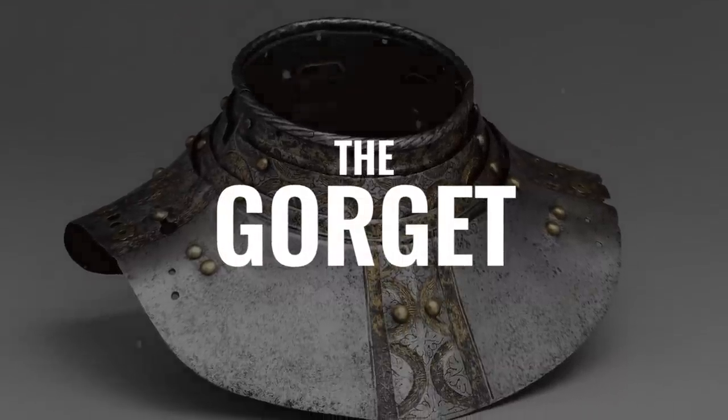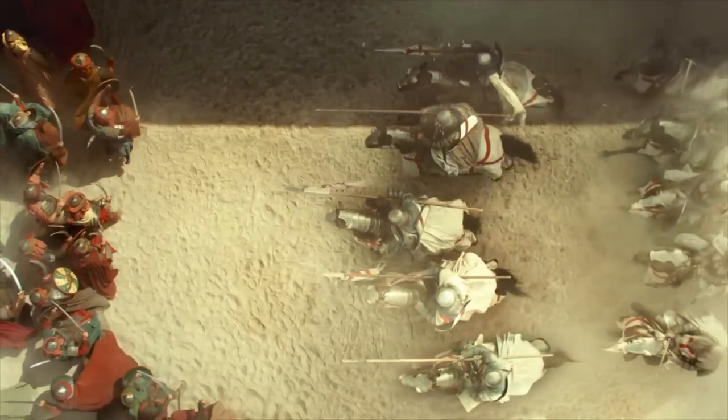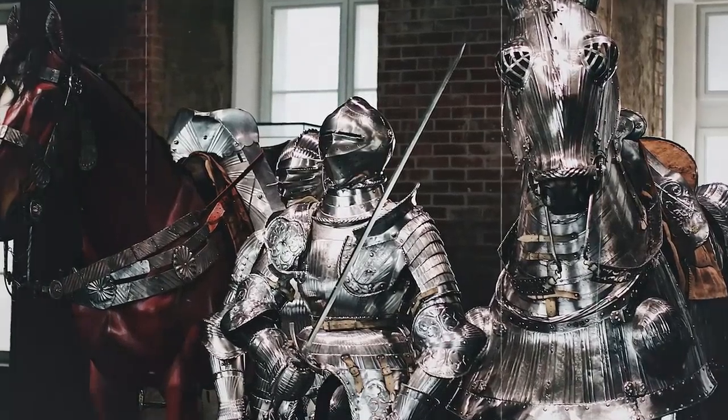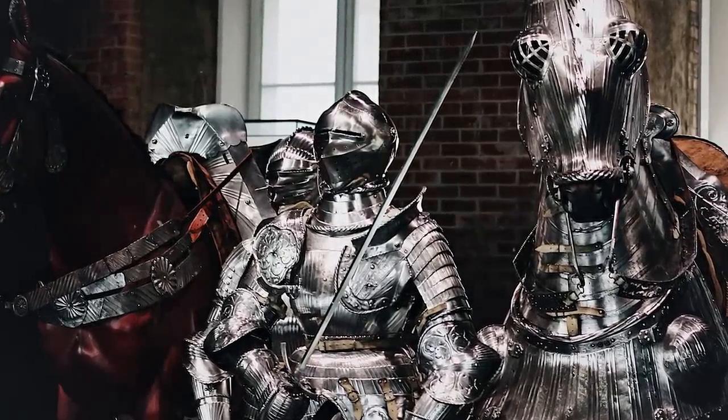The gorget was a solid piece of metal that protected the neck from thrusting weapons. The issue was it sat on a very sensitive part of the body and was incredibly uncomfortable, especially if you didn't have a piece of cloth or material underneath it. Initially they would wrap clothing, but that could lead to choking and was incredibly uncomfortable — and that's where they started to develop the collar.